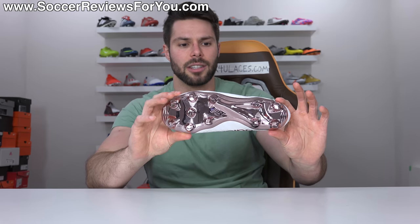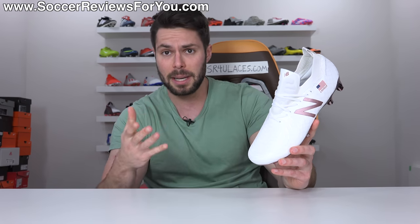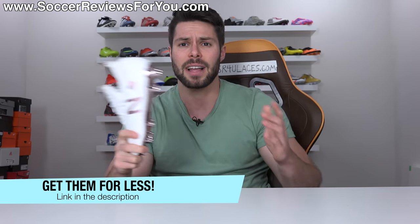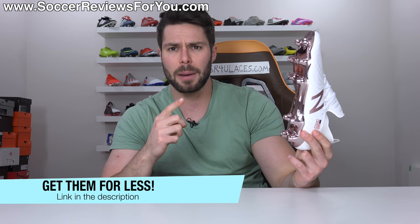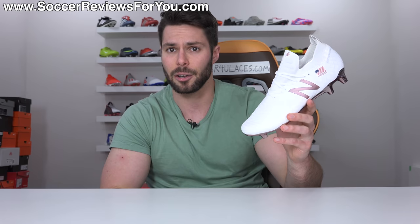I want to take a closer look at all the little details on this boot and point out what's different versus the retail variation. If you're interested in a pair for yourself, I'll leave a pop-up on screen or you can click the first link down below — that'll take you to the review page on my website where you'll find buy-it-now links with exclusive SR4U coupon codes where you can pick up these super limited boots below their normal $260 retail price.